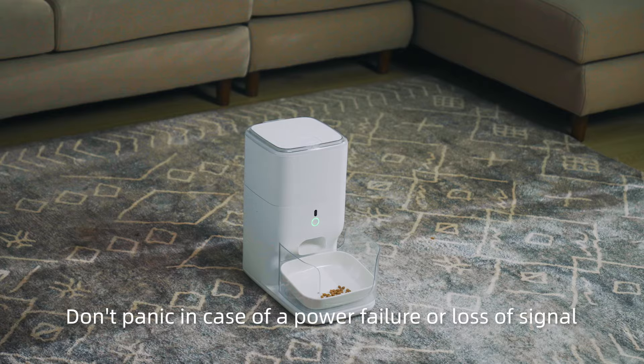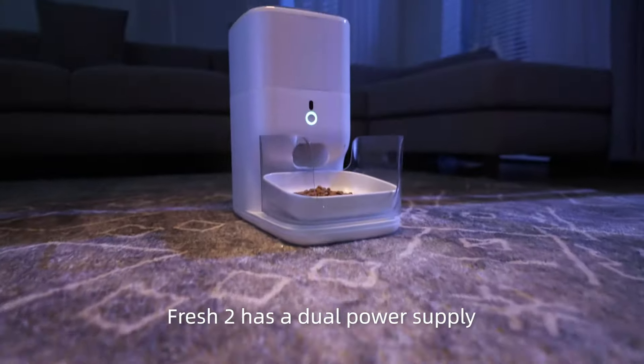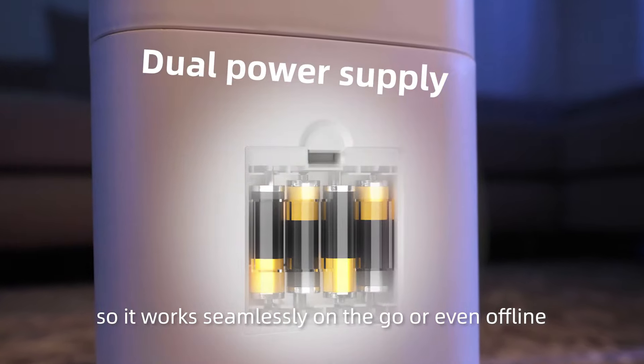Don't panic in case of a power failure or loss of signal. Fresh 2 has a dual power supply — they work seamlessly on the go or even offline.